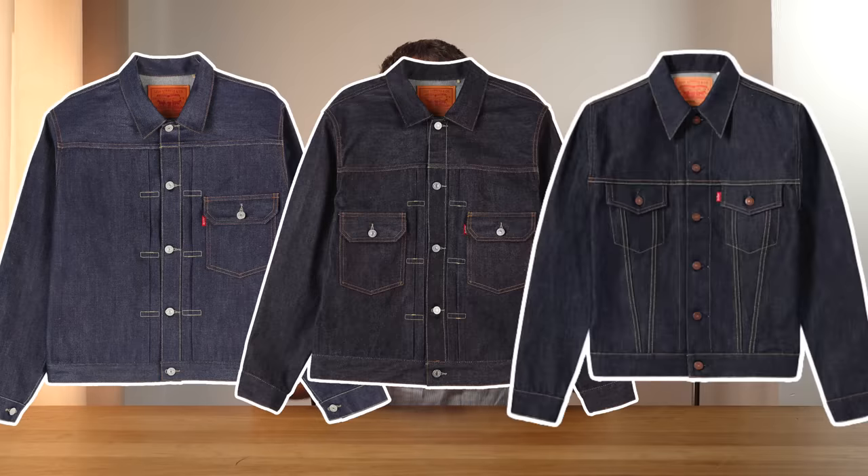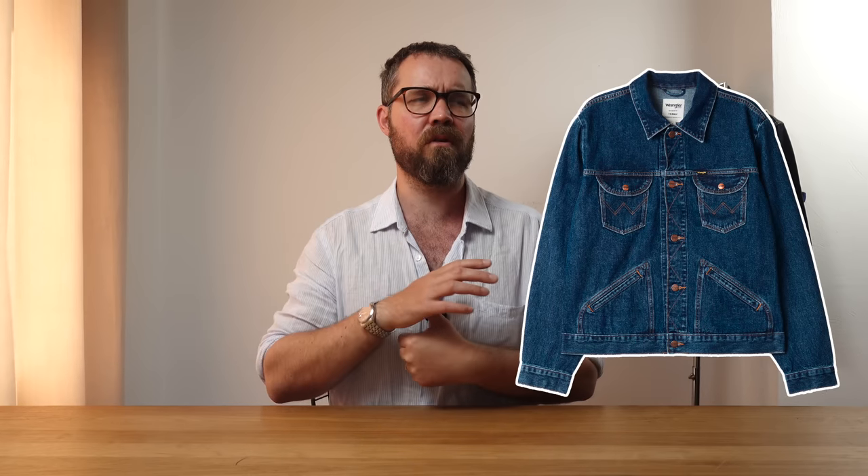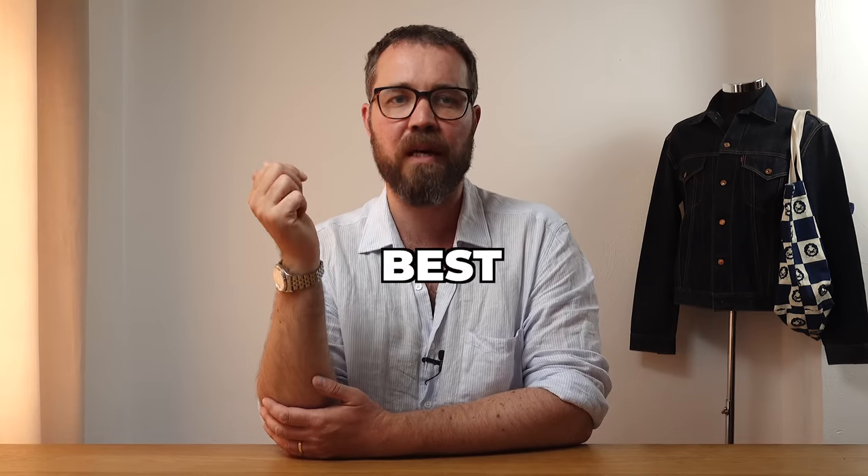The Levi's Type 1, 2, and 3, the Lee Rider, and the Wrangler 124MJ. They are the staples, the archetypes, and they will do you just fine. But what if just fine is just not good enough? That's why I'm doing this video. Here are 2023's five best denim jackets.